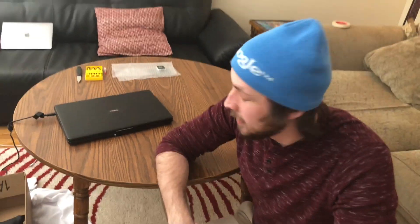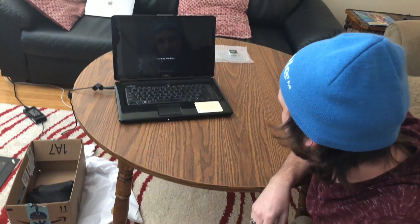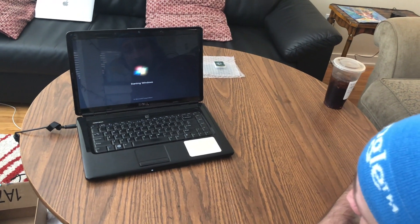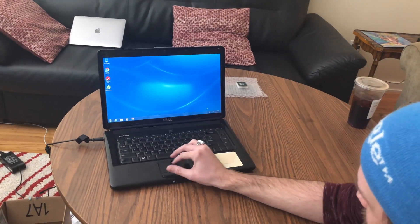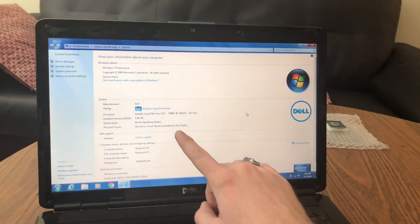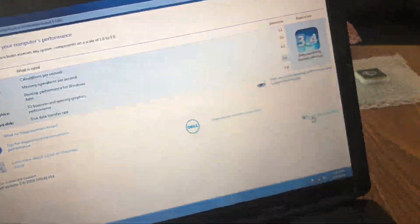Welcome back guys. We got the processor installed. Now we're going to see if it actually works. This is the first time I've tried to boot it — it turned on. Starting Windows. That is a good sign. I think it worked. I think it actually worked. We have the T9900 installed — good to go. Now what we're going to do is recompute the Windows Experience Index score and see what happens. We'll check back in soon.